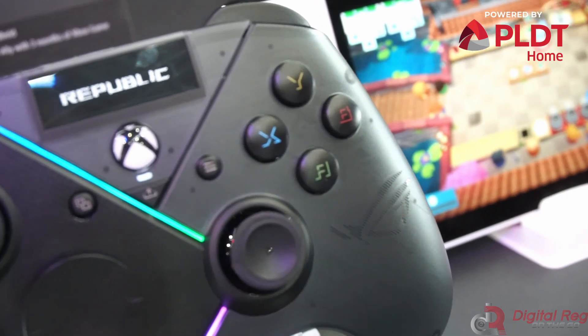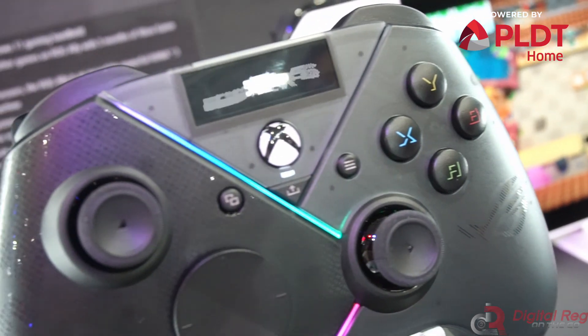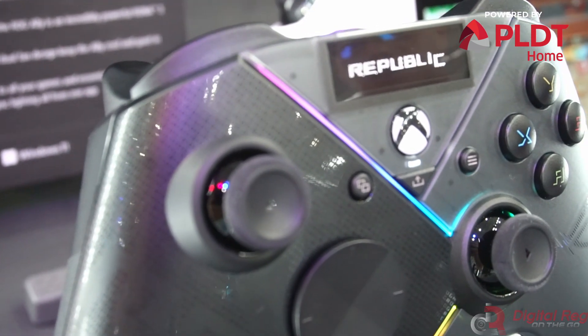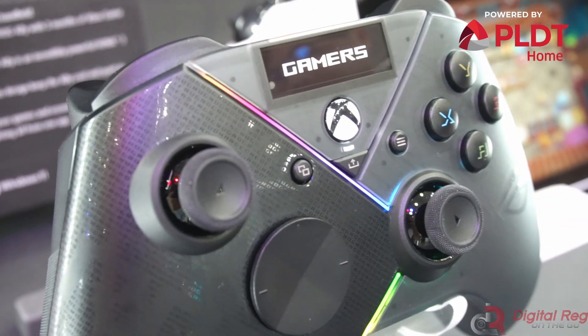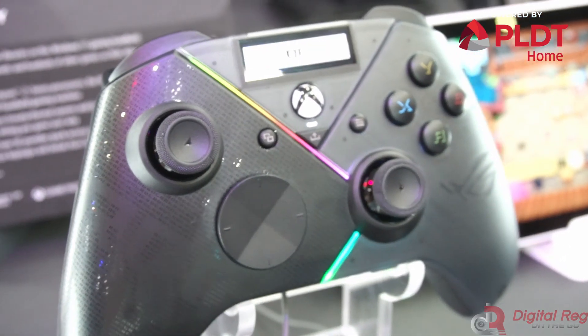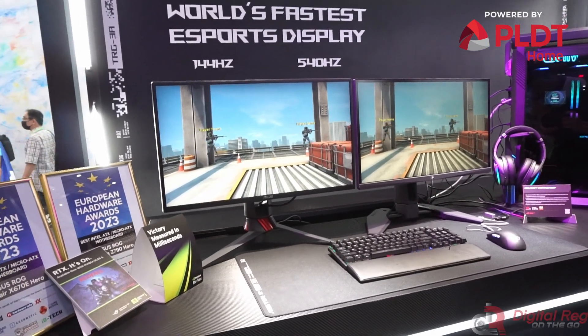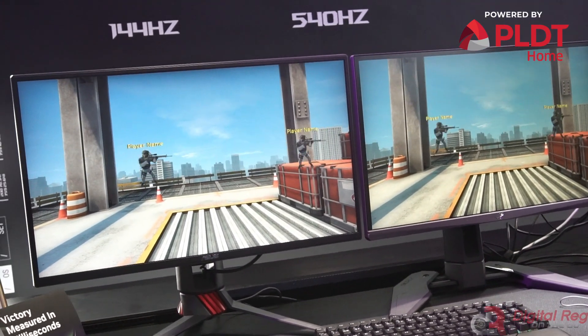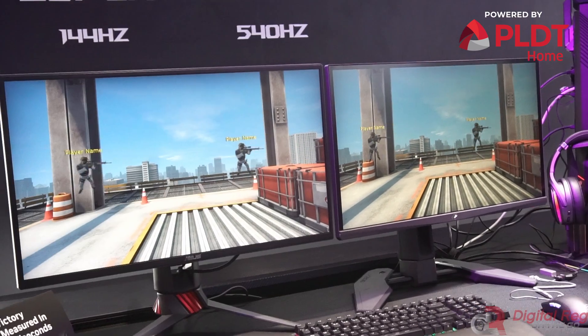Both are Xbox-certified controllers that feature a built-in OLED display, selectable step triggers, an ESS DAC, plus adjustable joystick sensitivity and response curves. Asus also showcased its latest 540Hz gaming monitor, the ROG Swift Pro PG248QP.